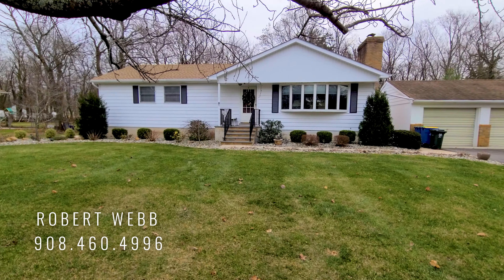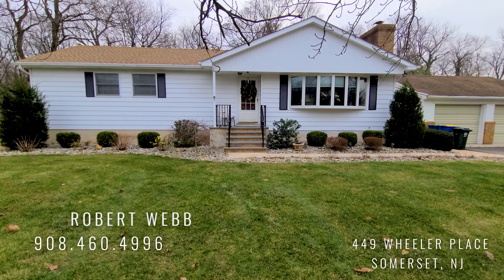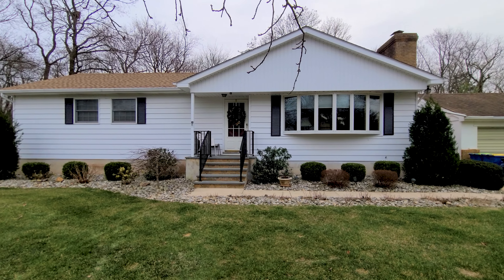Hey guys, Robert Webb here with the Destination NJ home selling team. Today we're here at my new listing that's going to be hitting the market right after the new year. It's 449 Wheeler Place in Somerset, New Jersey. It's a three bed, two full bath ranch with hardwood floors throughout. You have a massive two car detached garage and a really awesome backyard.